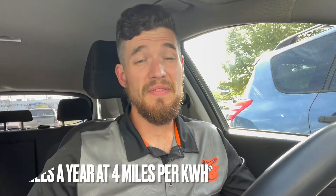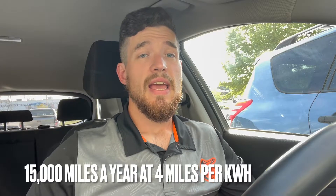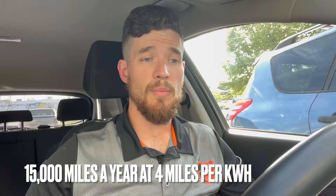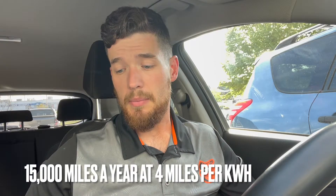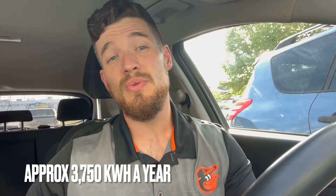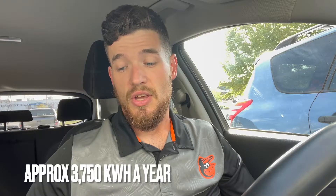First off, I drive 15,000 miles a year, and on average I have a consumption of four miles per kilowatt hour. So I use that and it calculates to 3,750 kilowatt hours used a year. I took that number and ran it with the different costs of charging.